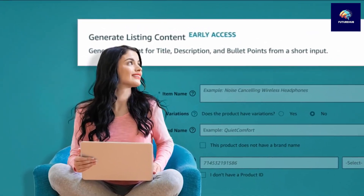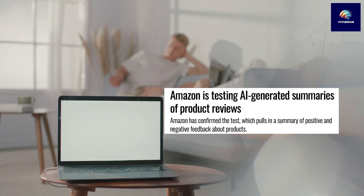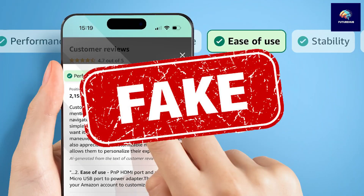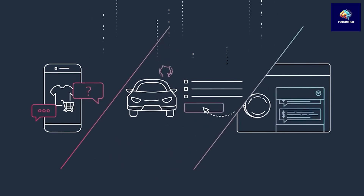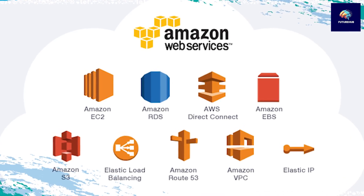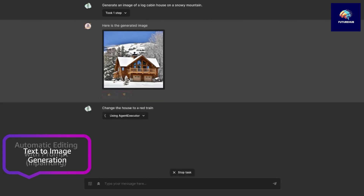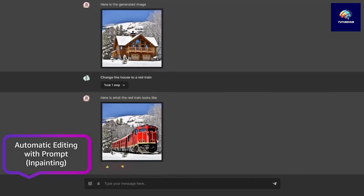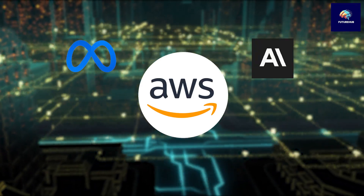Amazon continues to integrate AI features into its shopping site to improve user experiences. These features include AI-generated product review summaries, the detection of fake reviews, and personalized suggestions for clothing sizes. Amazon Web Services, Amazon's cloud computing service, plays a vital role in advancing AI technology, providing businesses access to a variety of AI tools, including those developed by Amazon. AWS offers the Titan Image Generator, which enables businesses to create images from text descriptions, as well as access to prominent AI models from companies like Meta, Anthropic, and Stability AI.